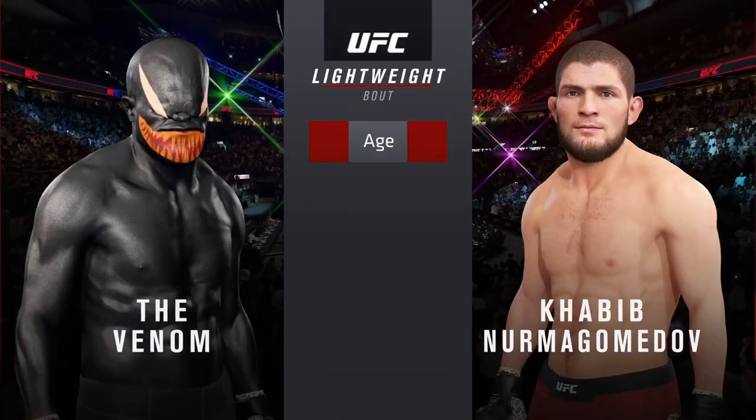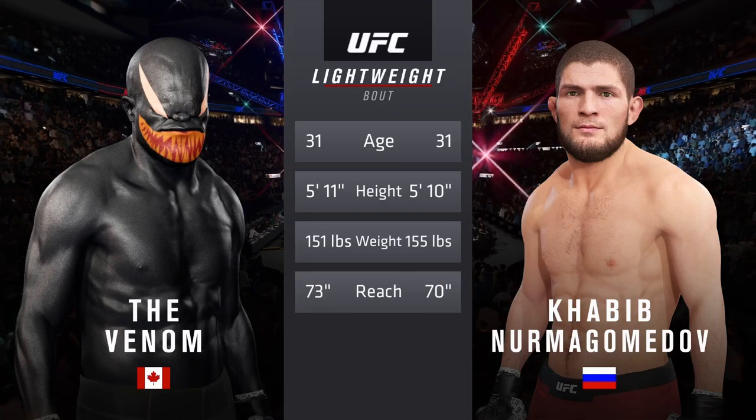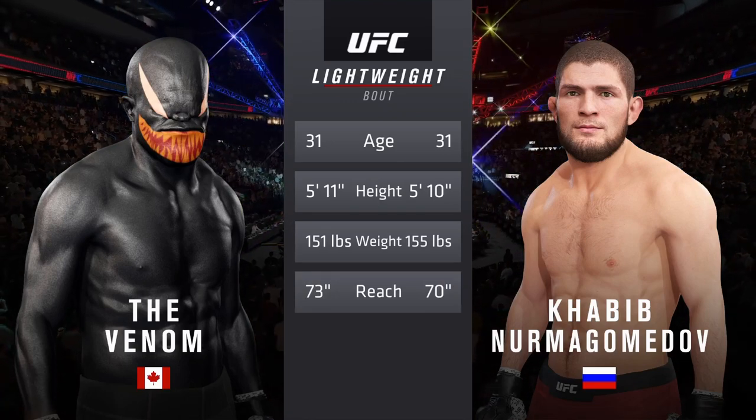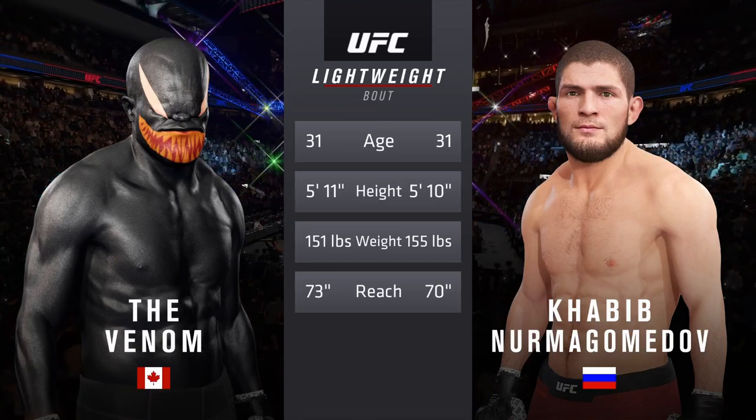I don't think he could take you down, but tonight he doesn't have to. So in this matchup, prevailing wisdom is he'll be able to get this fight to the canvas. And now our tale of the tape for this lightweight scrap. Both fighters are 31 with similar height and some differences in reach.